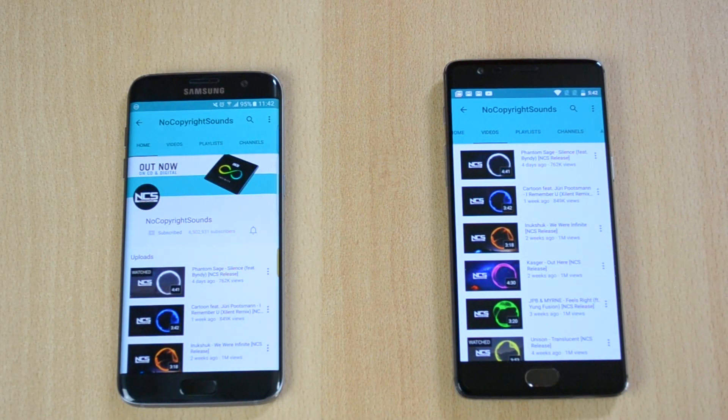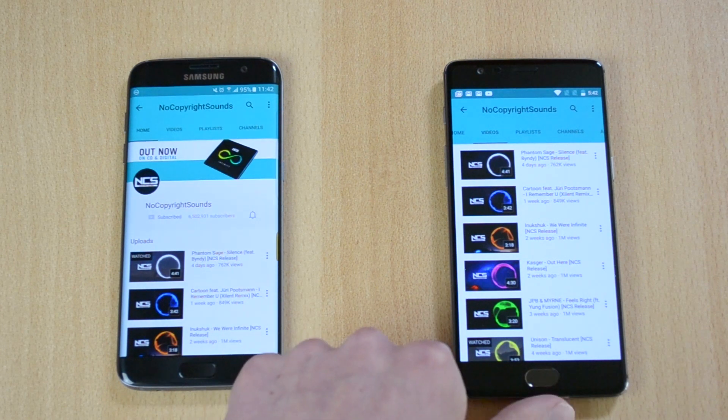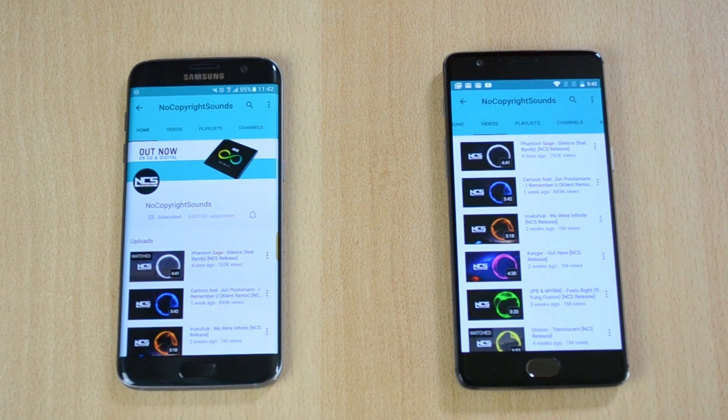What is up everyone, my name is Ben and today I'll be comparing the S7 Edge and the OnePlus 3. I'll be comparing just the speaker in this video, but I'll be doing a full comparison between both of the phones on my channel soon, so make sure to subscribe so you don't miss out on that. Here I have the S7 Edge and the OnePlus 3.